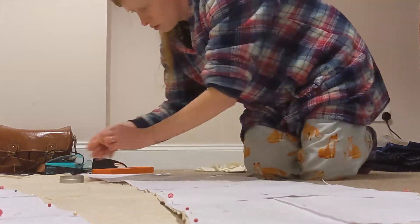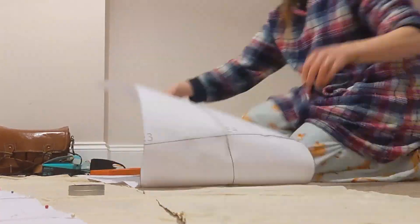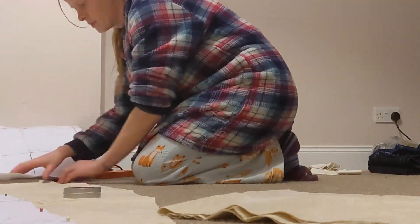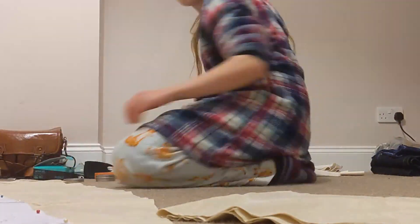Also, if you guys want to make either the 1910 dress or this petticoat, please do join my Discord. The link is in the description below and I will be bringing out both of these patterns in multiple sizes and fully graded. And the Discord is going to be the first place where I announce when they're finally all ready.